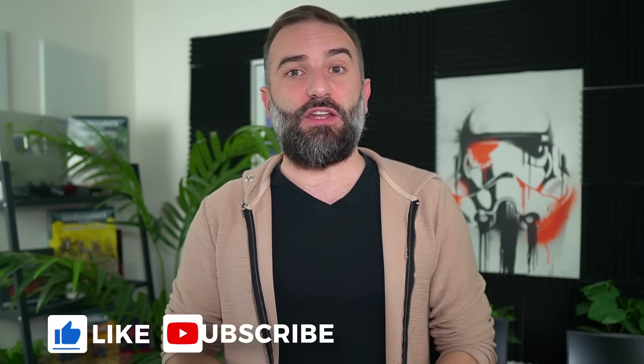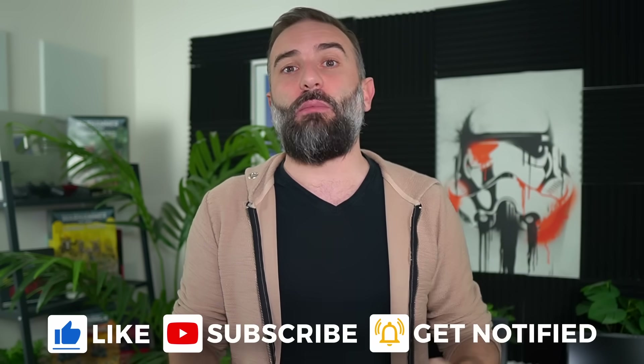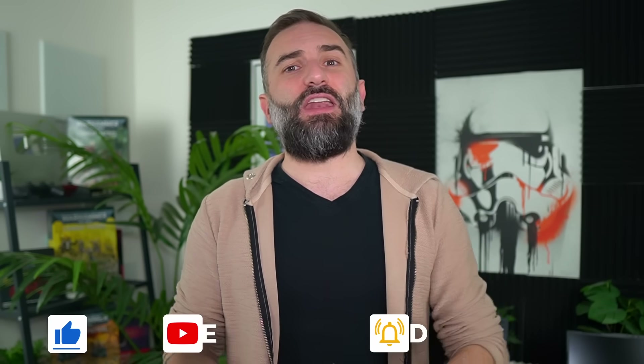Thanks everyone for watching the video, I hope you enjoyed it. If you did, click the like, the subscribe, the bell notification, leave a comment — you know how this works. And if you really enjoy the channel, there are plenty of links to support it, and if you become a Patreon or a YouTube member at any tier, you will get a daily Linux and open source news podcast, whether it's on YouTube or on Patreon. Thanks for watching, and I'll see you in the next one.